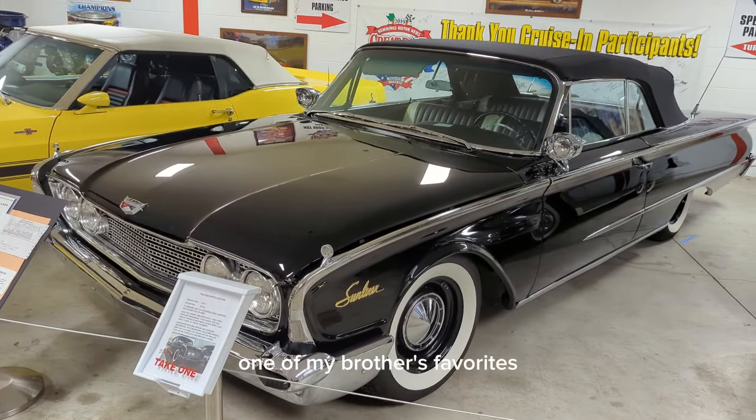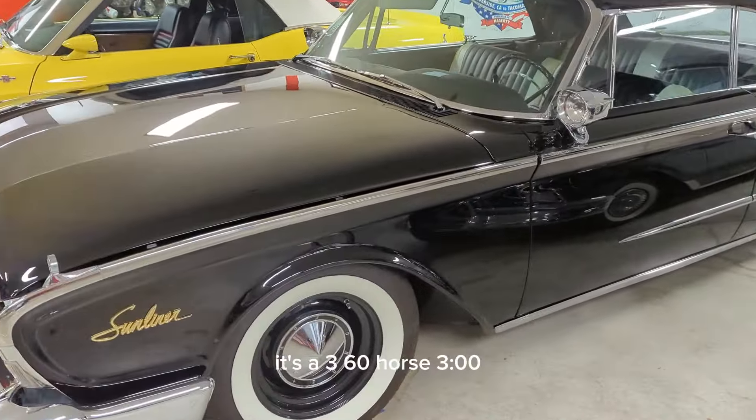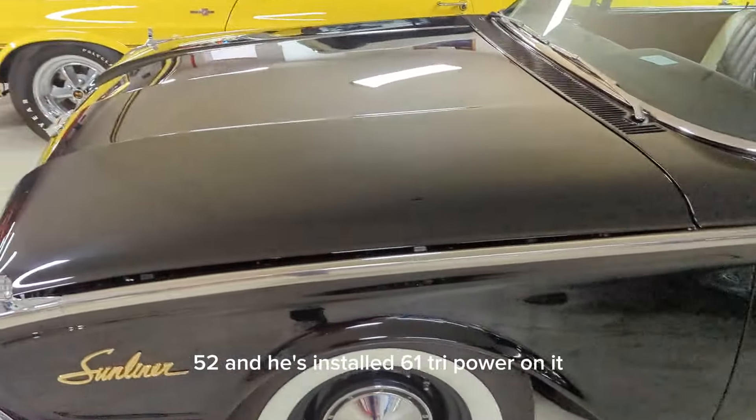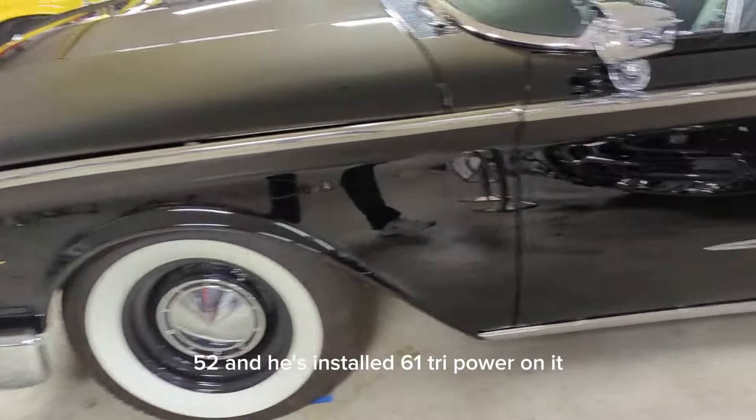1960 Ford Convertible — one of my brother's favorites. This one is loaded, like all of his cars. It's a 360 horse, 352, and he's installed 1961 tri-power on it.